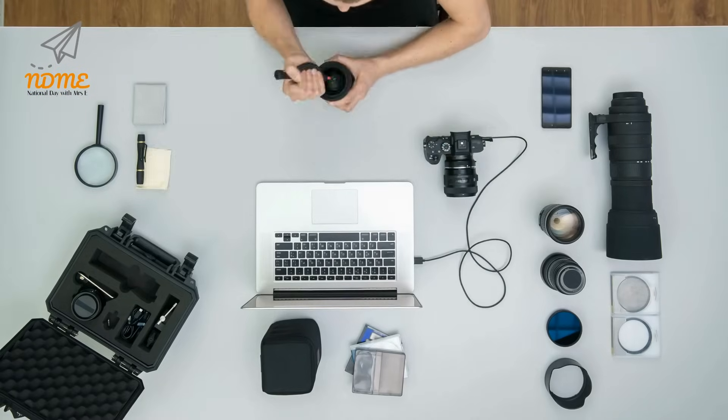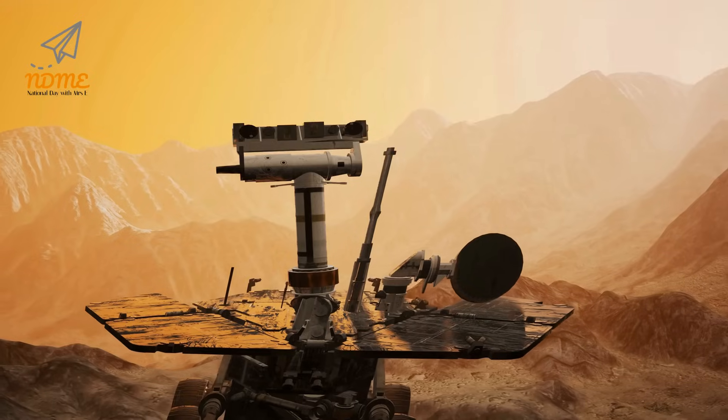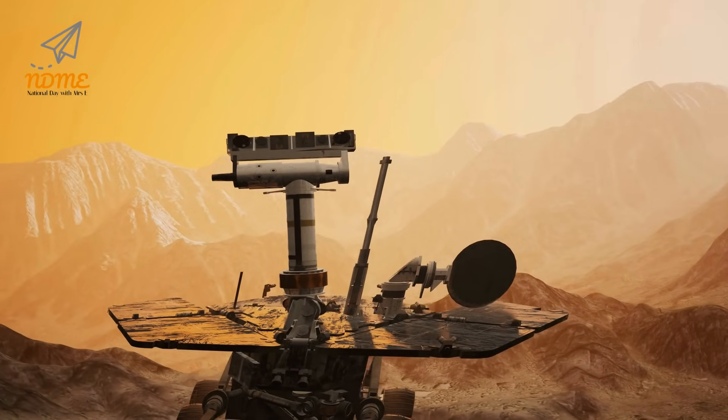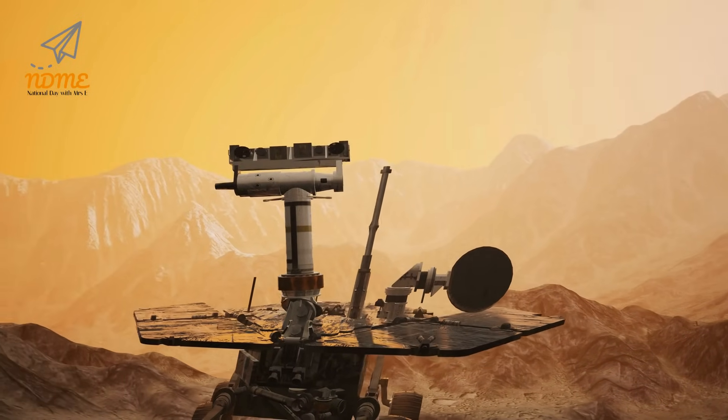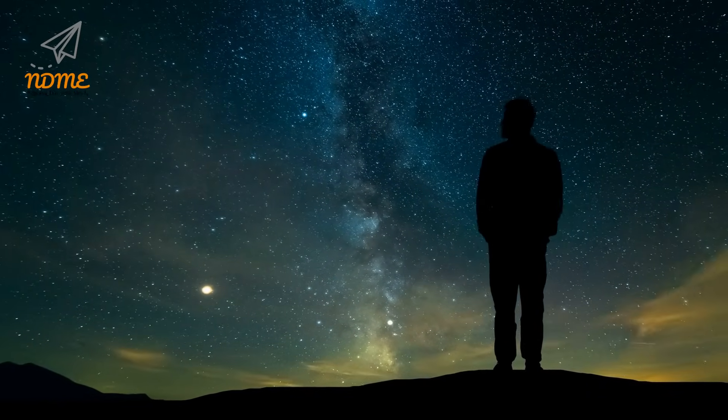As preparations are underway, photographers and writers record the events. While we've only been exploring space for less than 60 years, we continue to learn so much. Imagine all the roles in space you can fill. While we've named a few here, how many more careers can you name? Do you know which one you think you might like to try in the future?